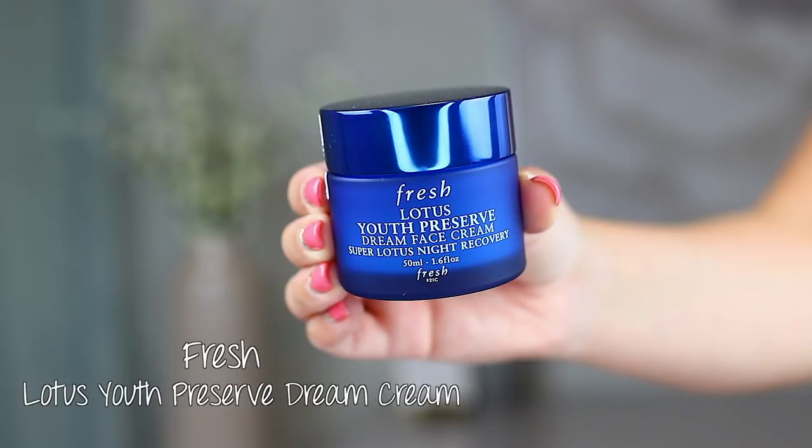Next, let's talk about a moisturizer I've been testing. This is from Fresh and it is the Lotus Youth Preserve Dream Face Cream. It smells so lovely — like peaches, it smells gorgeous. I was using this for a while before talking about it on my channel because it's a skincare product and I wanted a thorough review. I've been using this for a number of weeks and I love it. It's so nice for summer nights as a night cream. I love that it is moisturizing and hydrating but not heavy — it doesn't sit on the skin, it just plumps up the skin, keeps you hydrated, and doesn't leave that heaviness feeling that could be too much in the summer months.